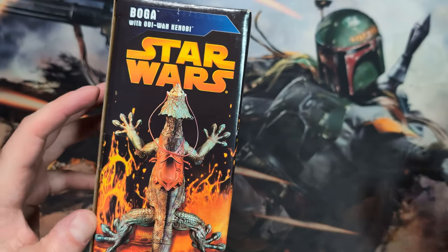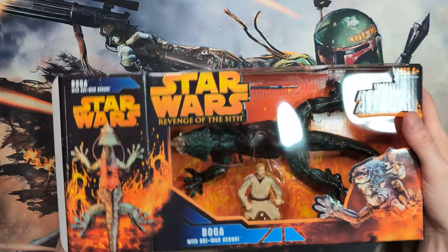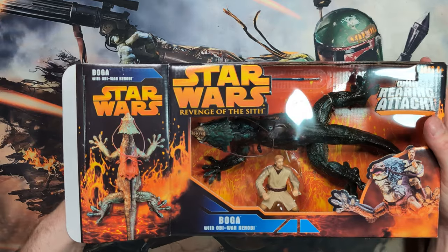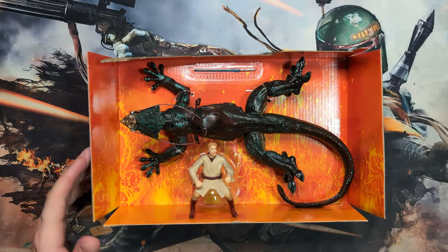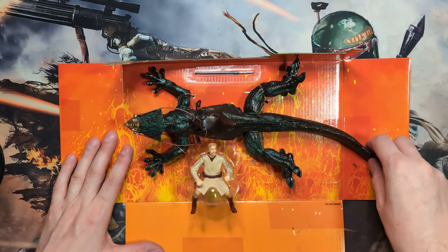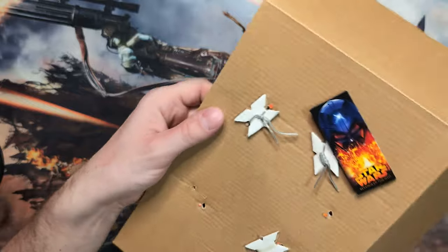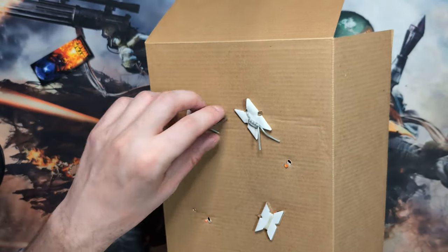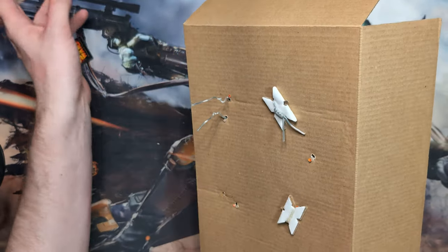Always make sure to cut away from yourself — how to not get cut 101. Oh, it's like flexible — interesting. We're gonna flip her around. Oh, collector card! We'll look at that here in a second. Always loved those as a kid — hey, here's what other toys you can buy.